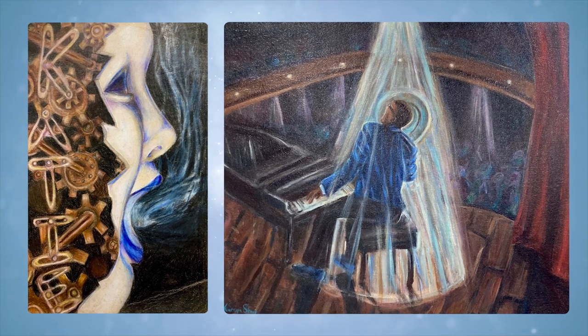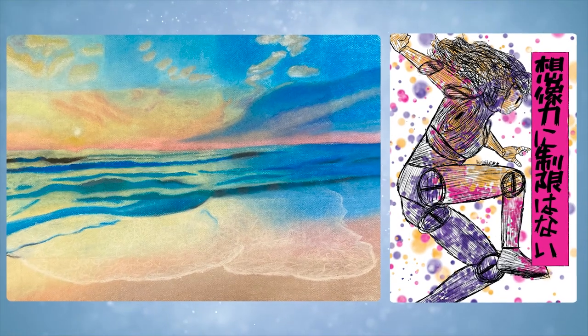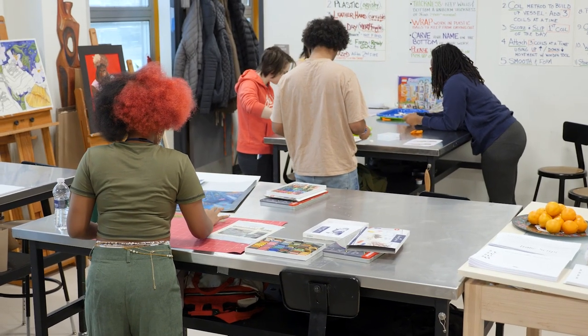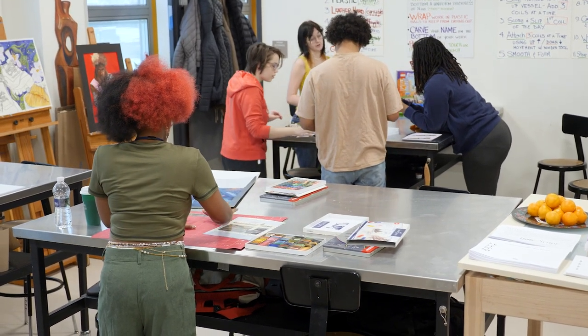There's so much problem-solving going on, so it's going to build that skill, which is really important in any job you have. My favorite part about this class? The people. The art comes after the people, because the people are, like, the art themselves, in my opinion.